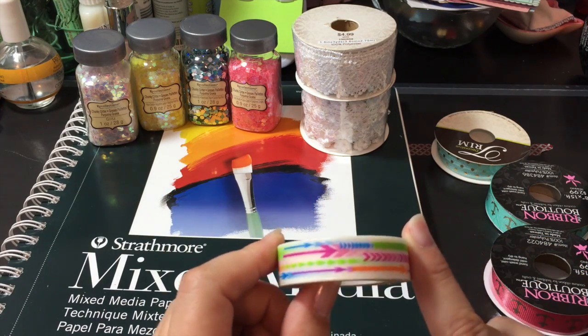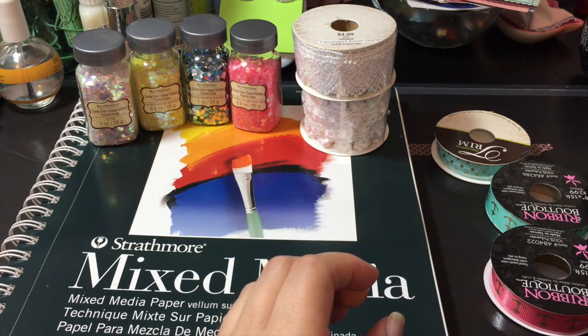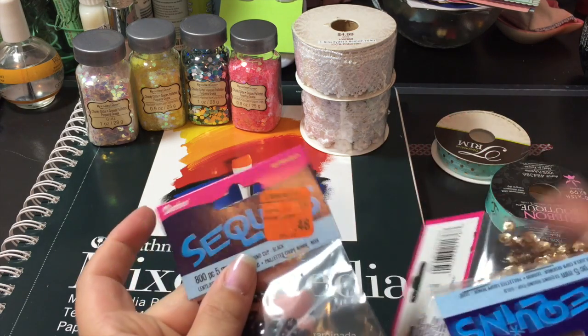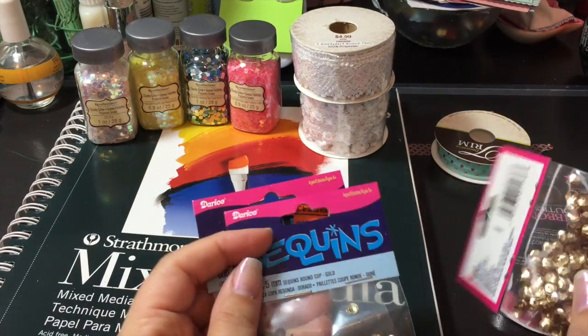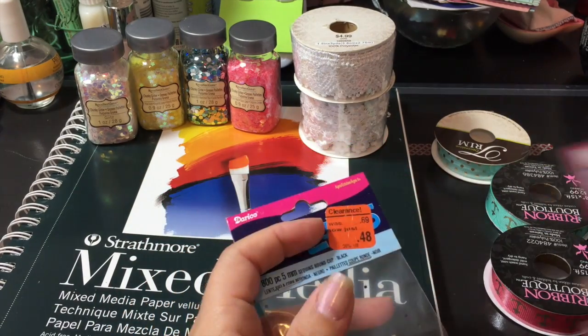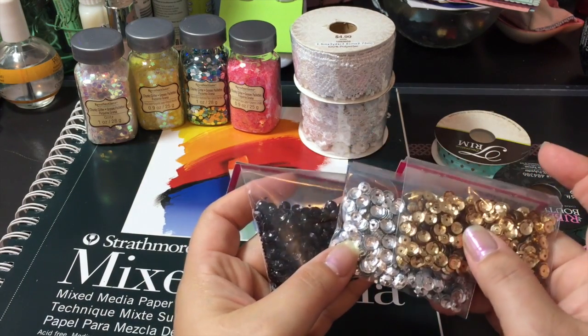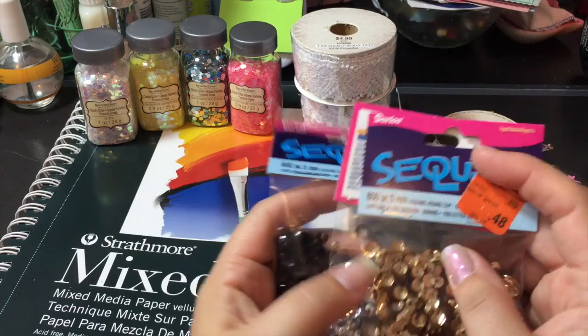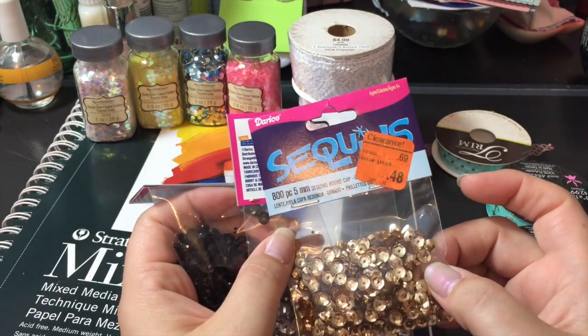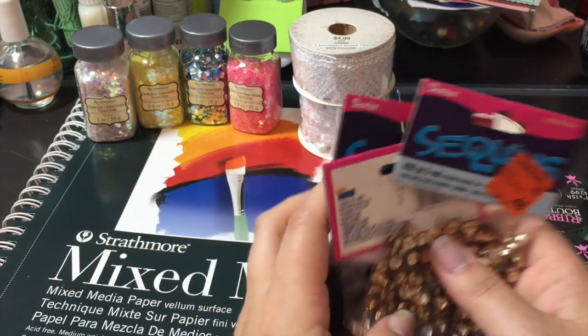This was at the Christmas Tree Store for a dollar, so I picked up this washi tape. And Meyers has these sequins on clearance for 48 cents — these are just the tiny ones. So I picked up gold, silver, and black. It says five millimeter, but I always thought this size was three millimeter.